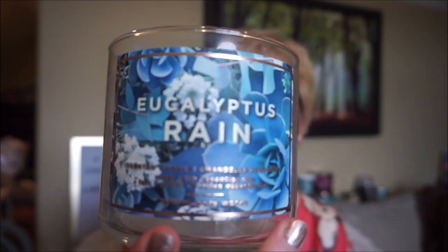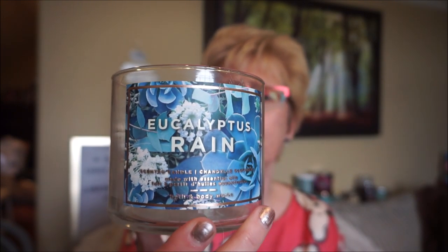I'll start with the Bath and Body Works candles. This is Eucalyptus Rain — that label is so pretty. It's a watery, fresh air kind of scent. It wasn't as much eucalyptus as I expected; it didn't have that sharpness or herbal quality eucalyptus usually does. It's quite watery with a little bit of floral. It did better in a smaller room; in a larger room it got a little lost, but in a small to medium-sized room it did pretty good. I've gone through a few of these — it's just such a great scent for spring and summer.